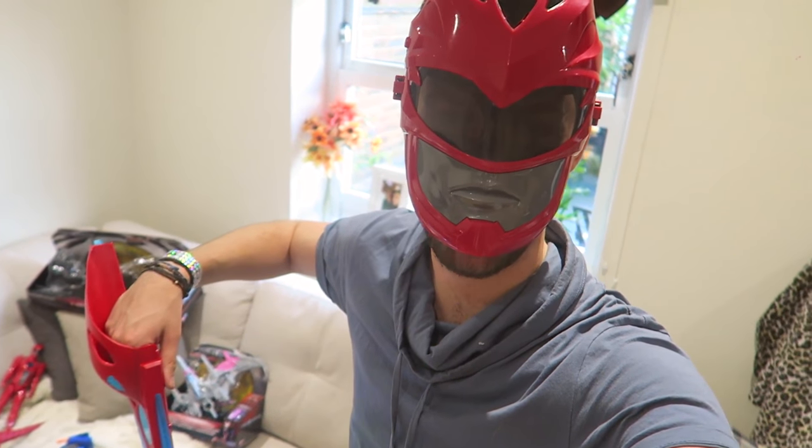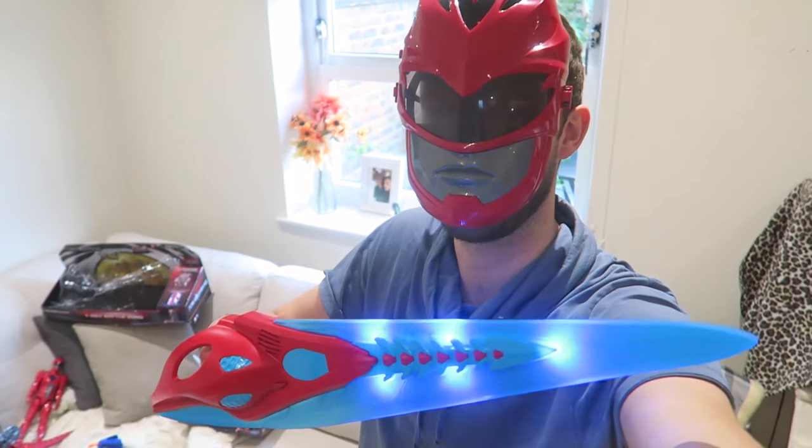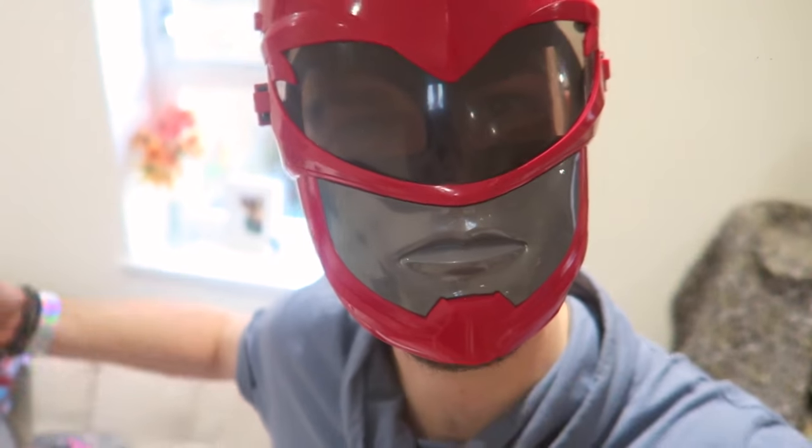I also have the morpher on as well — you can put all five of the Power Rangers' morph discs into it. If you guys have seen the trailers of the film, you may have noticed that's exactly what they find in the new film to get their Power Ranger powers. So this is pretty much the quickest way to become a real-life Power Ranger right here. Oh yeah, I'm red Power Ranger now!